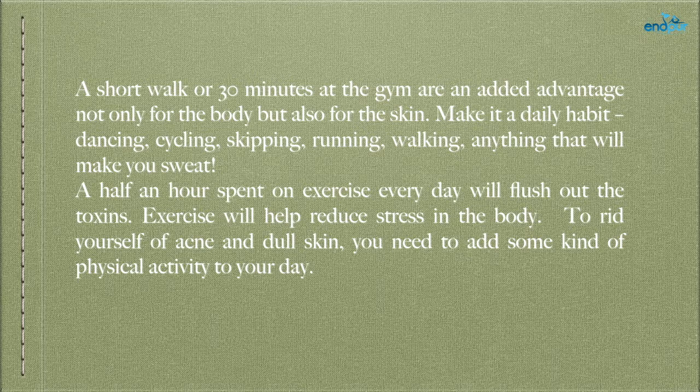Make physical activity a daily habit — dancing, cycling, skipping, running, walking — anything that will make you sweat. Half an hour spent on exercise every day will flush out the toxins. Exercise will also help reduce stress in the body. To rid yourself of acne and dull skin, you need to add some kind of physical activity to your day.